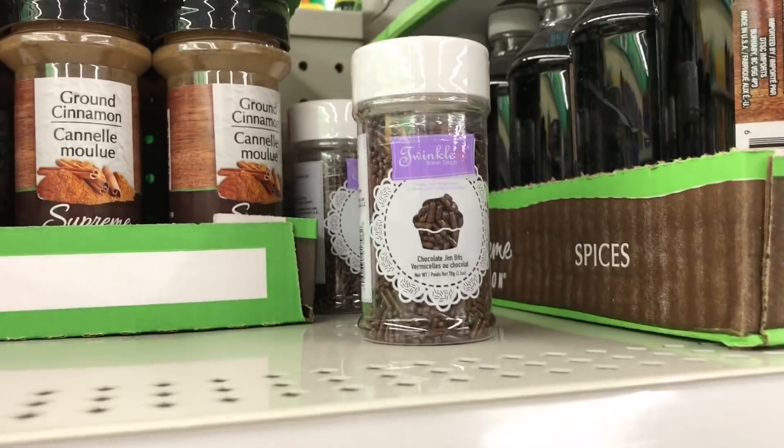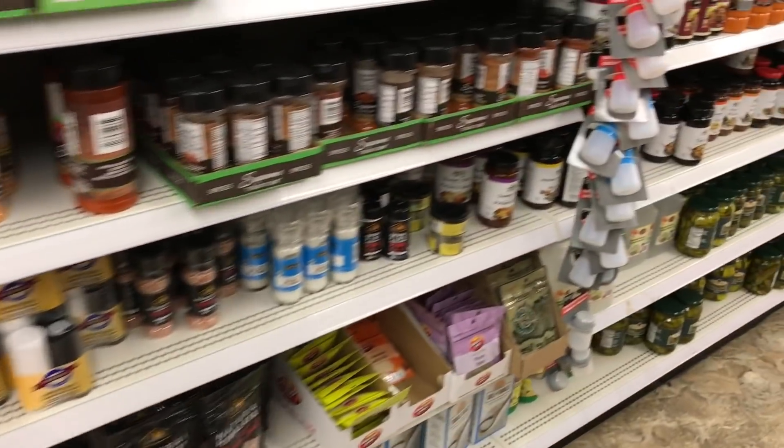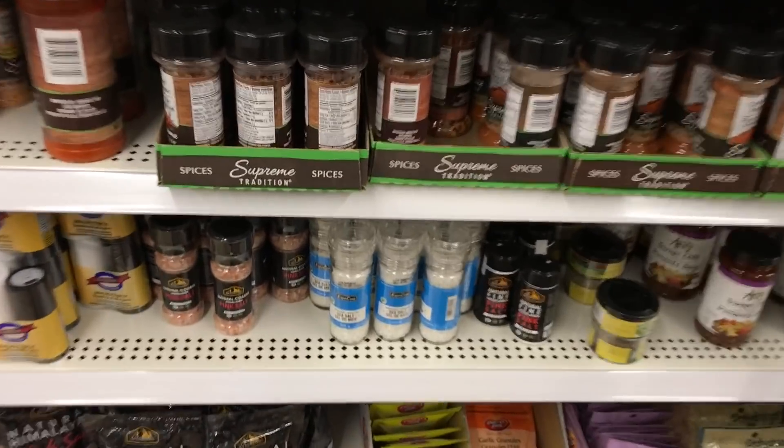Chocolate sprinkles are here too. I always like looking in this area because sometimes they have snacks for the kids. School lunches like Rice Krispies were here a while ago.